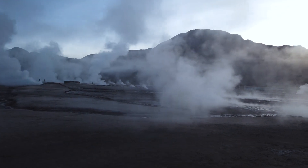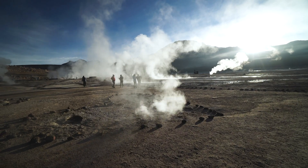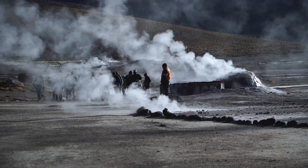The Geyser del Tatio is the third biggest geyser in the world and the highest located in the world. There are 80 active geysers right now — pretty impressive. It's crazy to see those huge geysers going up to like 40 meters high. Never saw that before. I'm happy that we came even if it's freezing cold.